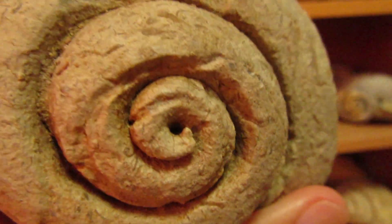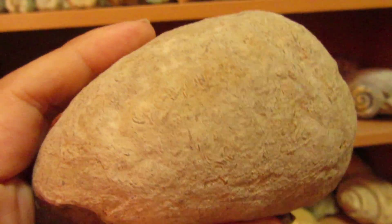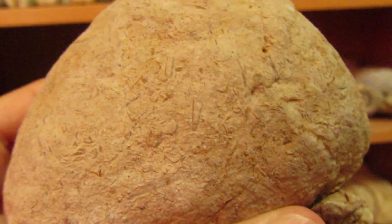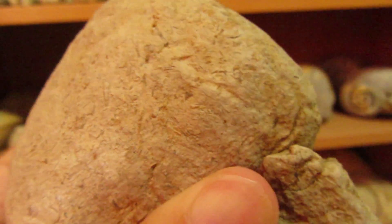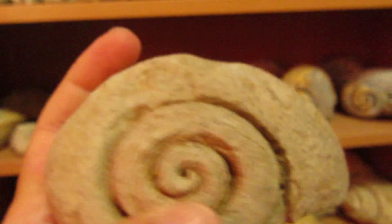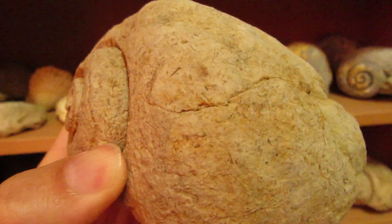Here it is guys, I've cleaned it the best I can — here it is, another specimen for my collection. This one doesn't have any remains of the shell, only the shape, but it's pretty cool, pretty awesome.